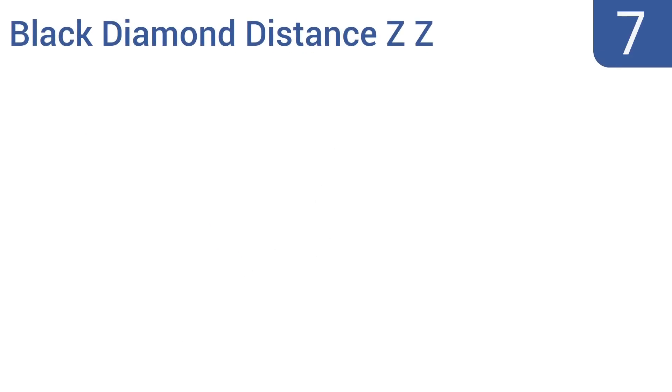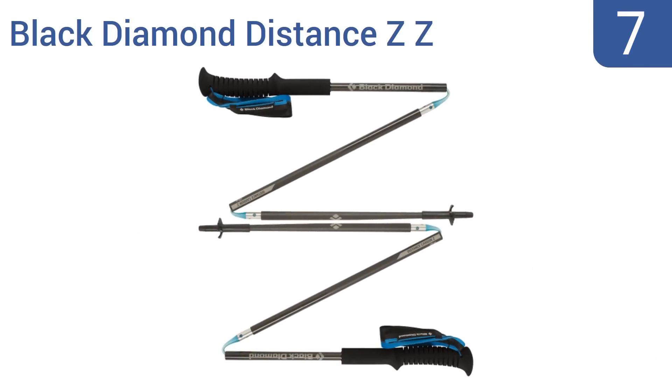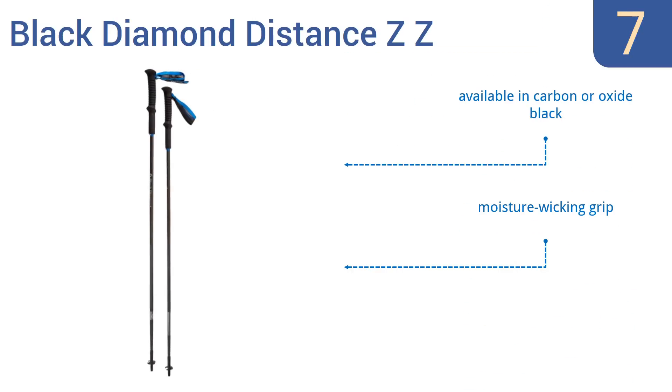At number 7, the versatile Black Diamond Distance ZZ can handle the demands of most hikers, backpackers, or trail runners with its unique Z-Pole technology. It easily folds and unfolds using speedcone deployment, making it great for travel. It's available in carbon or oxide black, with a moisture-wicking grip and a non-scarring rubber-tech tip.